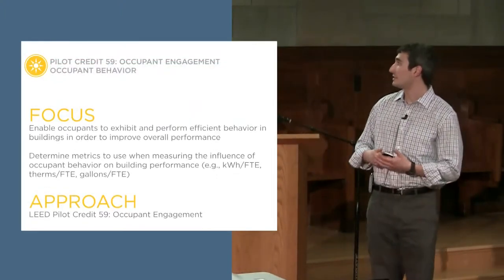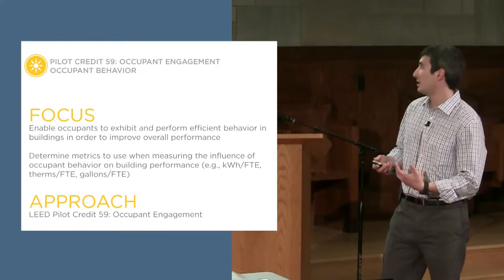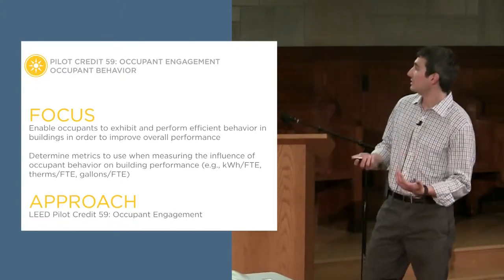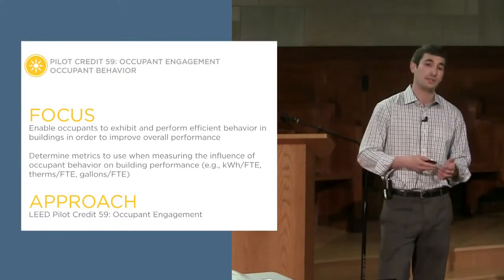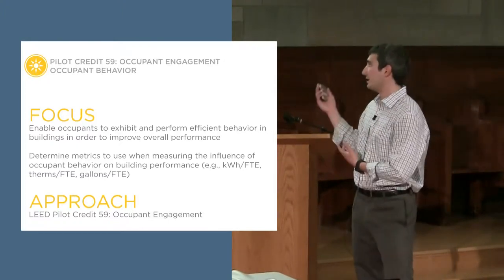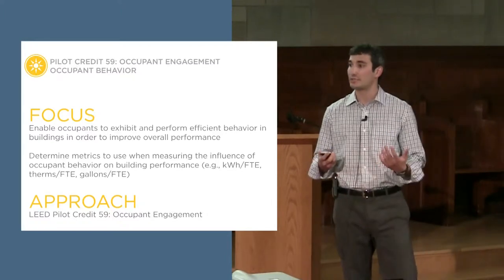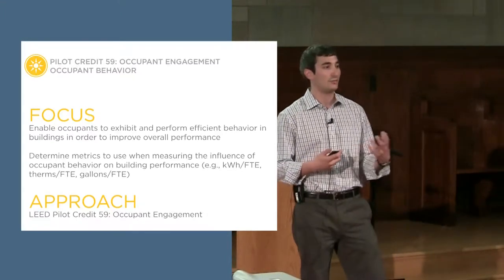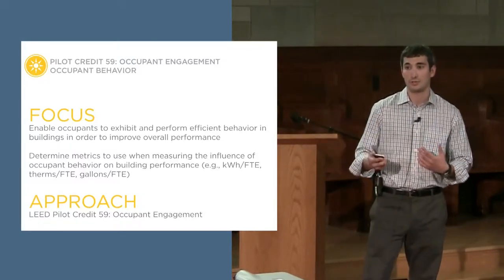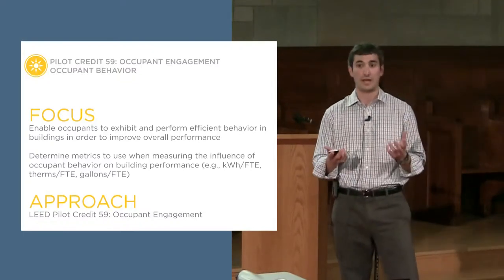Our focus on occupant behavior is really enabling occupants in LEED-certified spaces to perform efficient behaviors, improve overall building performance, and aim at sustainability goals. We also want to see if we can get quantitative data to pinpoint metrics — things like kilowatt hours per full-time employee, or gallons per FTE for water. Through this pilot credit work, we're trying to use those metrics alongside energy and water use data, and hopefully waste and transportation too, to get an overall picture of a building's performance at any given time.